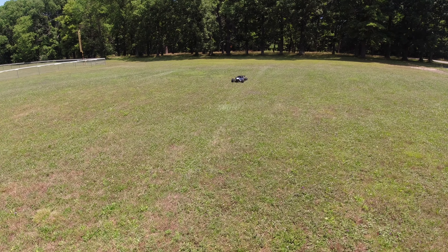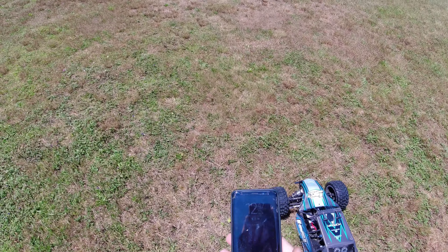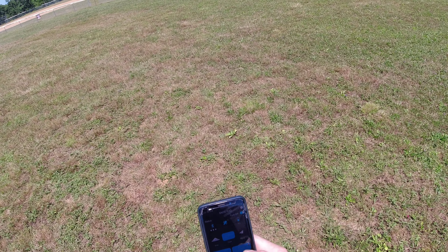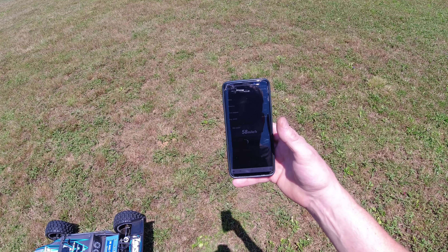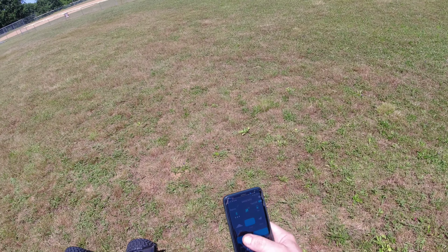This area isn't big enough for this thing. Let's do a wrap. 58 miles an hour and I'm just playing around. Crazy!